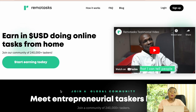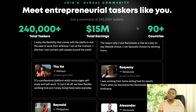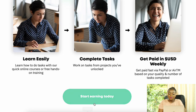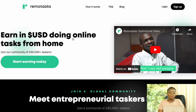At number 6 is Remote Tasks, which has some impressive numbers: over 240,000 people taking micro tasks on the platform, over 15 million dollars paid out, and availability in 90+ countries. You sign up, complete tasks you qualify for, and get paid weekly. Payout options include PayPal and ATM, which is especially useful in countries where PayPal isn't available.